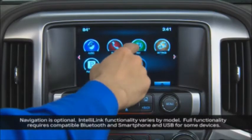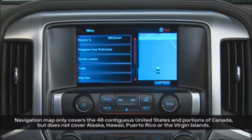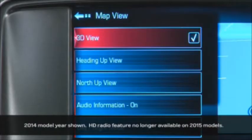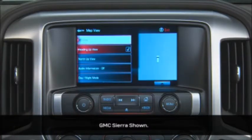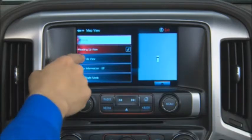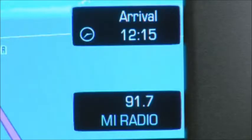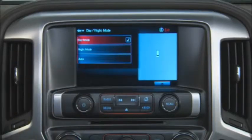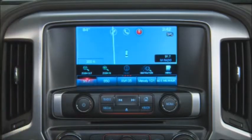Your enjoyment of IntelliLink's available navigation system begins with understanding a few key features and functions. Multiple map views are available from the menu icon and the map view option. Select 3D to view most major U.S. cities and attractions in stunning dimension. Select heading up view to keep the vehicle's current heading at the top of the touchscreen. Select north up view to keep the heading of north at the top of the touchscreen. Turn audio information on or off to see it displayed inside an information pane within the map. The day-night mode option either brightens or darkens the map background for maximum visibility. You can zoom in or out of map views by using the plus and minus symbols.